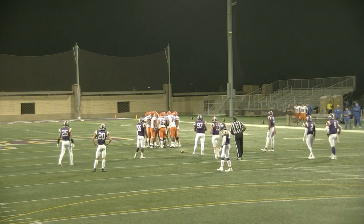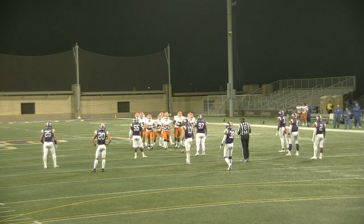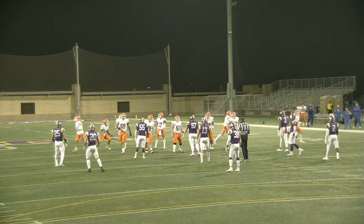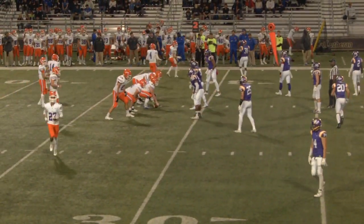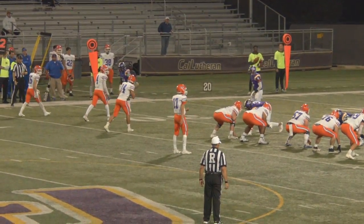For Ethan Pulley to be making 22 tackles like that — 6 solos, 16 assists — for someone who didn't even play defense in high school, this guy was a wide receiver. And somebody who is now dazzling on the defensive side of the ball at linebacker for the Kingsmen.